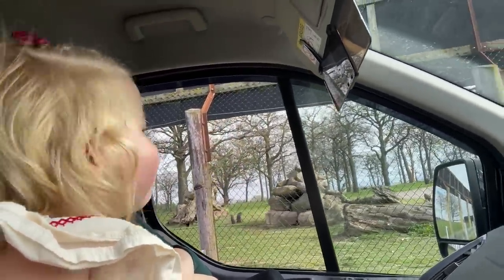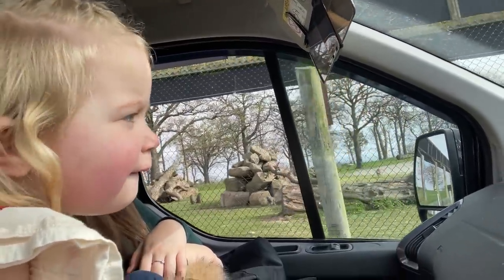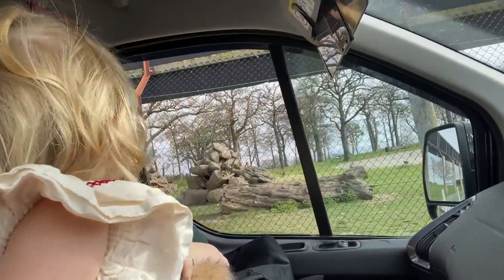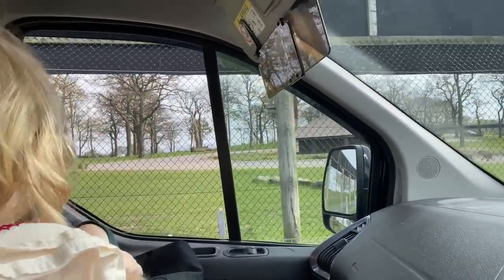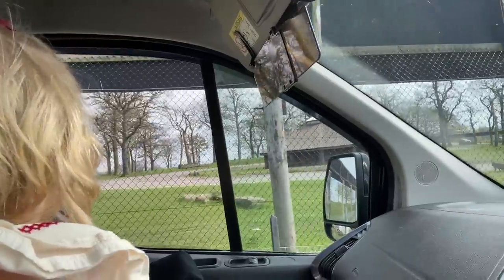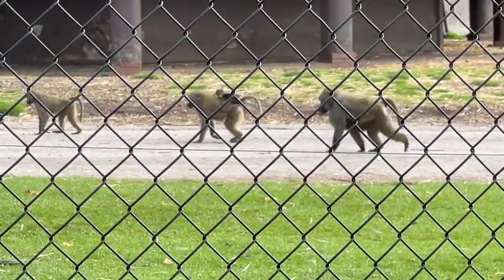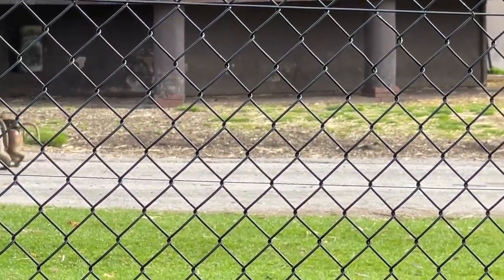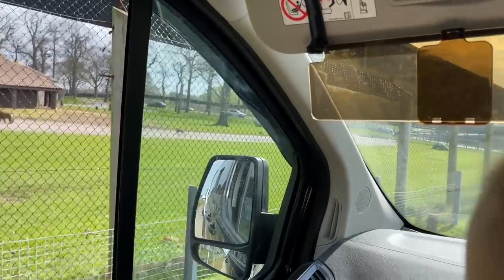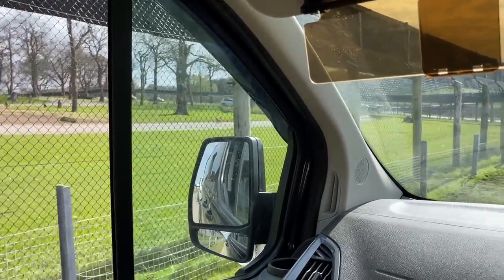He ran away. See the baby monkey? On the rocks - little baby monkey. We're taking the car safe route, which is where you don't actually physically drive through the enclosure. Oh look at the baby on the monkey's back! Baby monkey. Do you want one? Yeah! Do you think Phil, Nico and Teddy will like it? Take a monkey home! I think Milo would love a monkey.